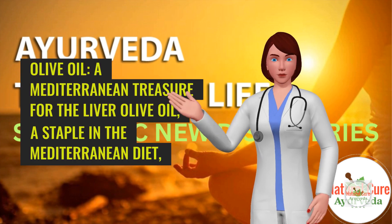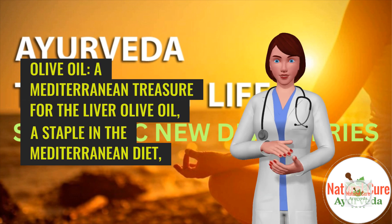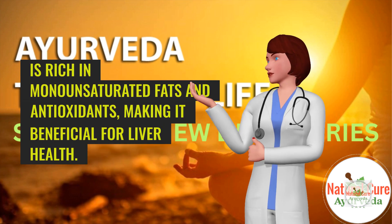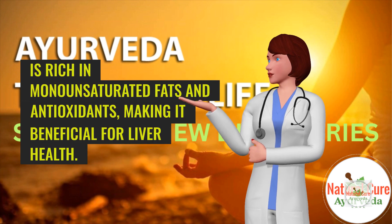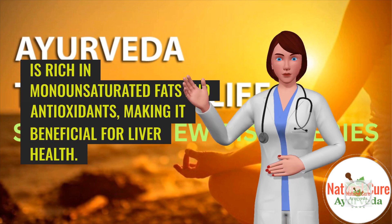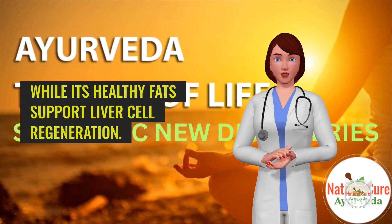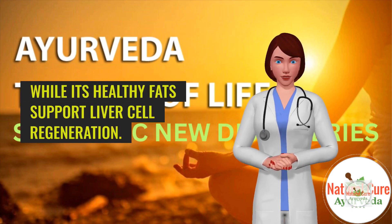7. Olive oil — a Mediterranean treasure for the liver. Olive oil, a staple in the Mediterranean diet, is rich in monounsaturated fats and antioxidants, making it beneficial for liver health. Its antioxidants protect the liver from oxidative stress, while its healthy fats support liver cell regeneration.